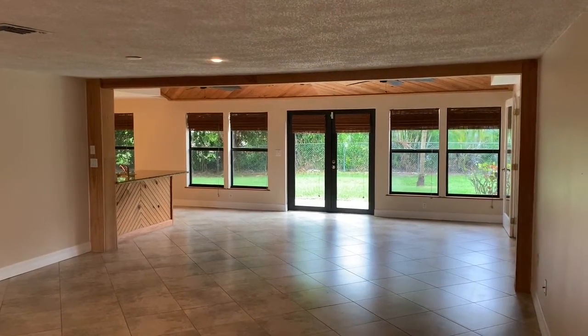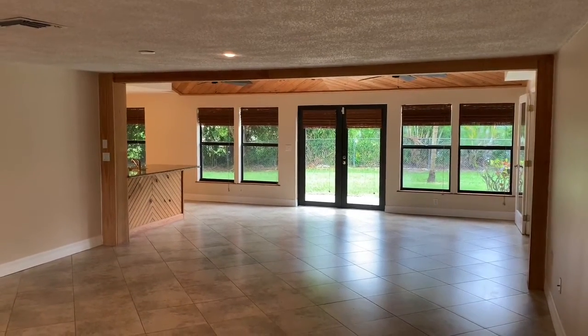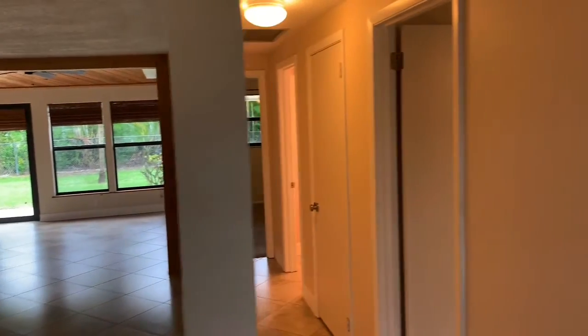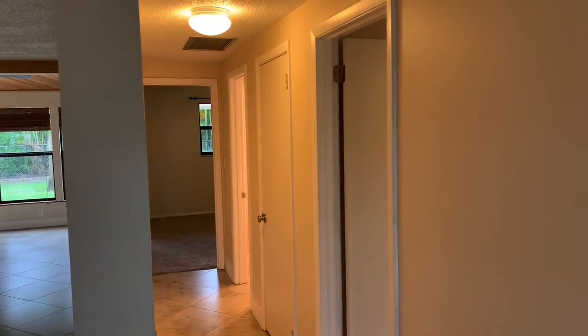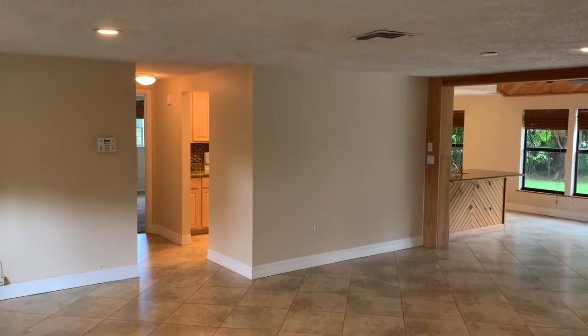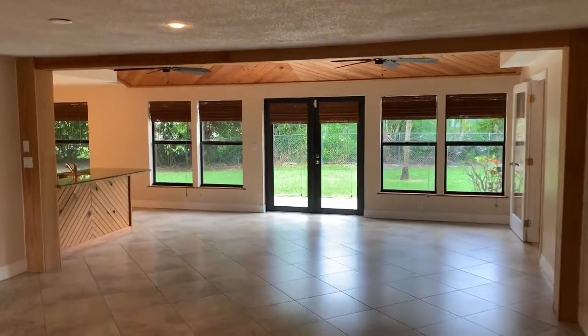We've just stepped inside 1359 Courier Circle. Like I mentioned outdoors, it's a really open concept. You walk in the front and you've got the split floor plan — guest bedrooms and bathroom down this way, and over here you've got the access to the kitchen, garage, and the master bedroom area. I'll take you through to the back first.